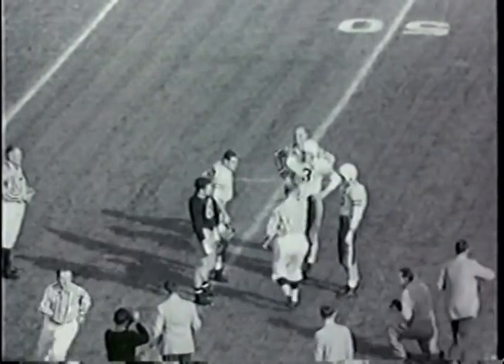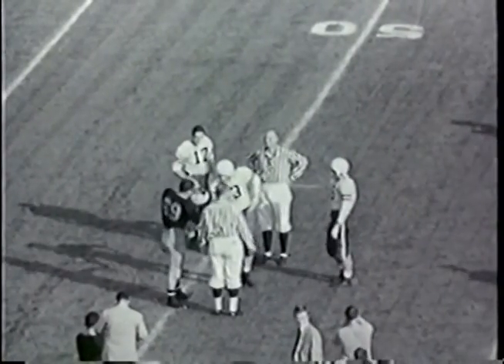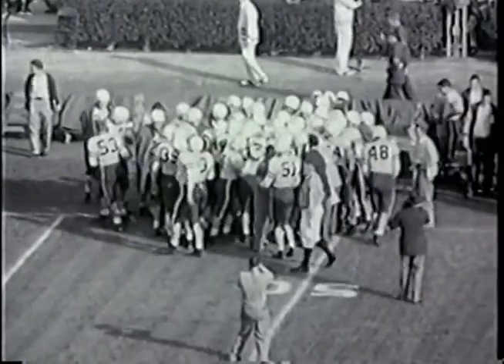The ball is being teed up now on the Stanford 40-yard line, from which point Wilkinson will kick off for Stanford. In the forward wall for Stanford we have Storm, Vick, Millennium, Garner, Bonetti, Pyle, and McCord.